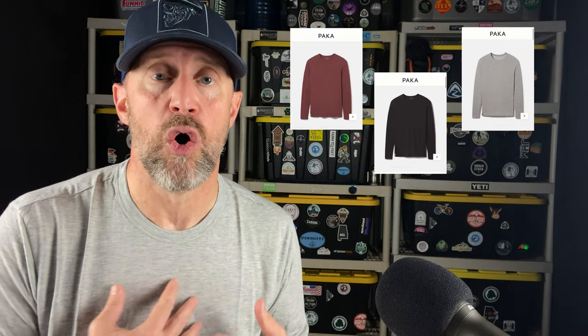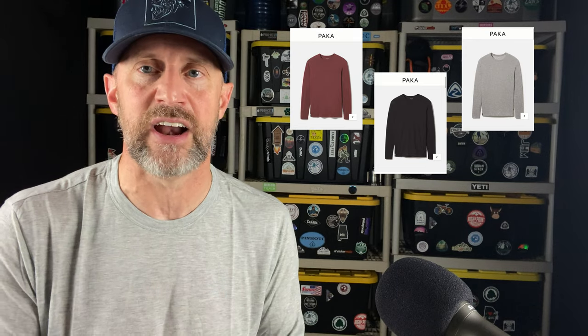It comes in three colors: clay, heather gray — which I have — or black. I really like the heather gray as a base layer. It's long sleeve and fits perfectly in the medium for me. I'm about six feet and it fits — not form fitting, but loose enough and then tight enough to have a good fit.